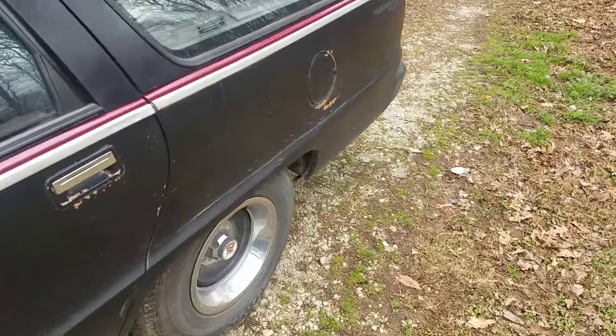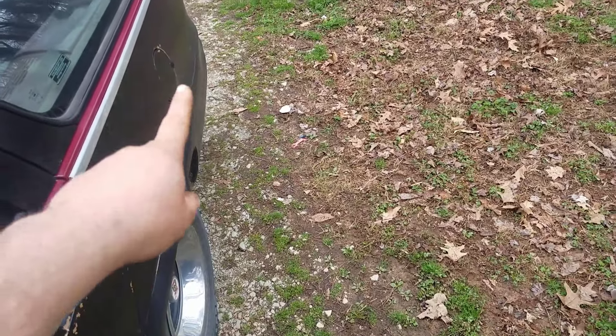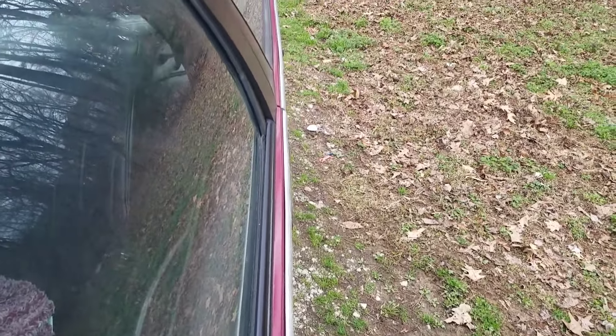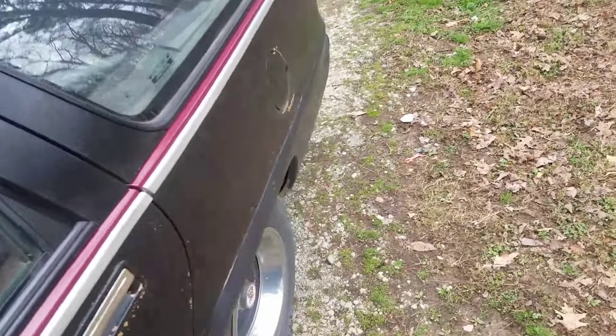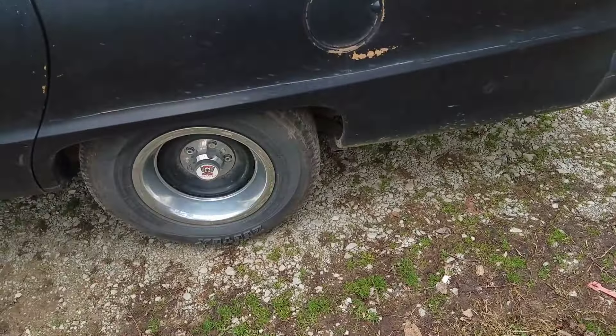Wagon. Modified stock-ish exhaust — instead of running out the back, it's turned and kicked out to the side. But it's got little bitty pipes, kind of poppy sounding.